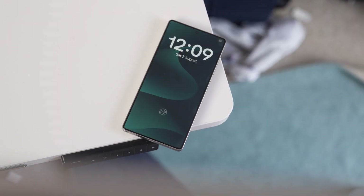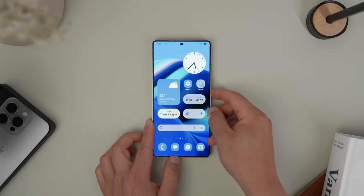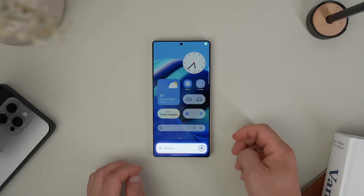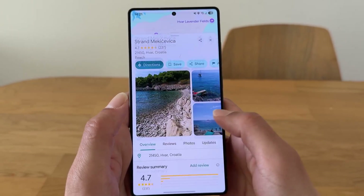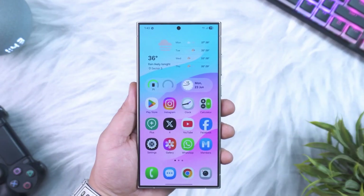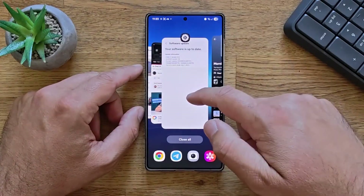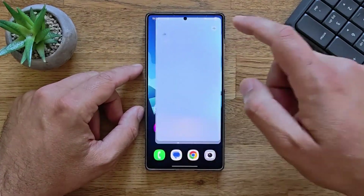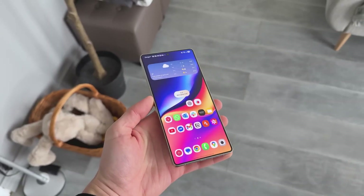That wraps up today's deep dive into the Galaxy update world. If you're as hyped as I am, don't forget to like this video, subscribe if you haven't already, and drop a comment telling me which feature you're most excited for — is it the new lock screen clocks, the multitasking upgrades, or the promise of One UI 8.5? Let's talk about it below. Until next time, this is Sam, and I'll catch you in the next one.